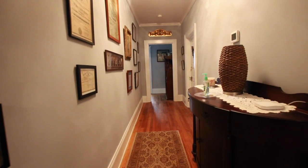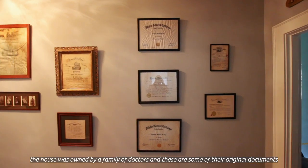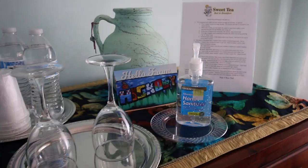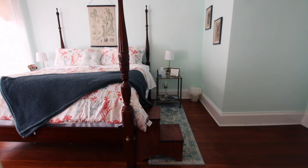I know we say this almost every time we stay at a new bed and breakfast, but y'all, we fell in love. We stayed in the unbelievably stunning Hickory Room, and every morning it was a struggle to get out of this bed because it was so comfy.